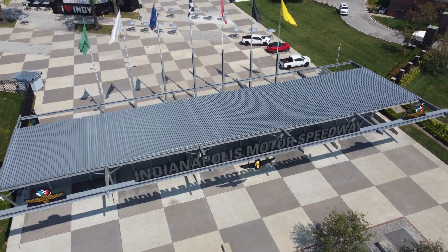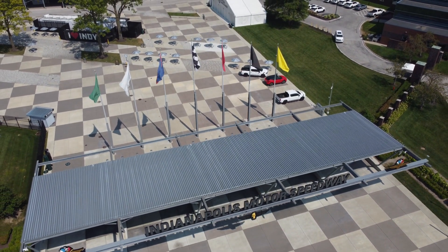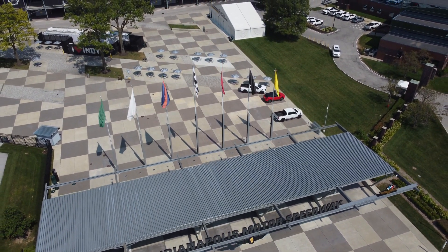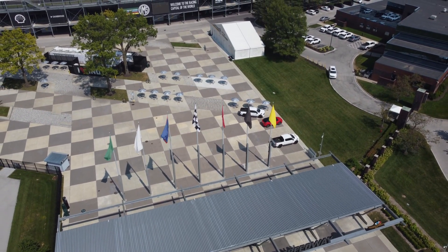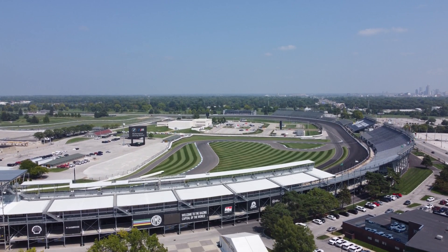This is the new main entryway with the famous grouping of flags and the office building over there to the right, and as we come up high enough to see the track, that's turn one.